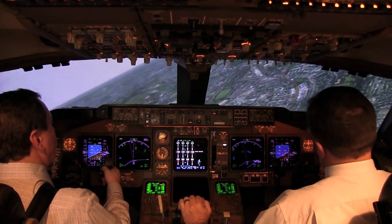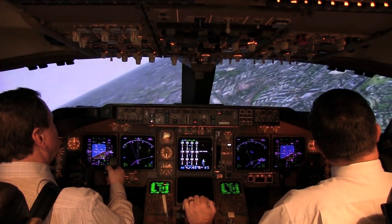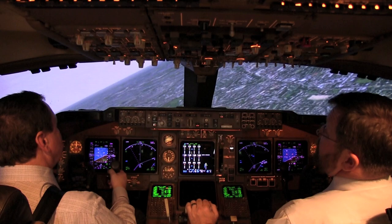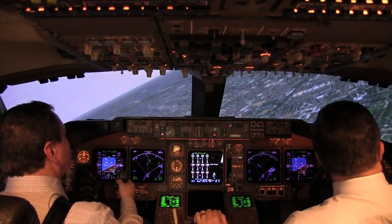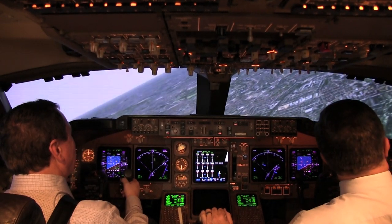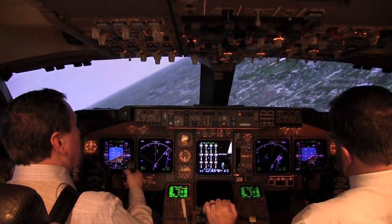Steve, what would be your favourite airport to land in using the simulator? If you put the 747 nose down, it's quite spectacular. Do you land there in winter in the middle of the snow? Yeah.